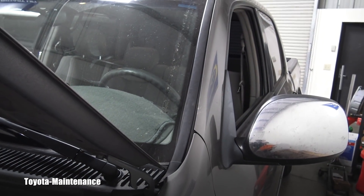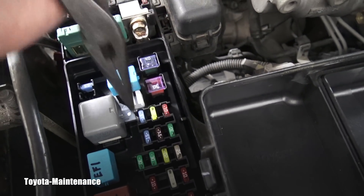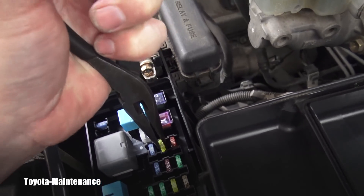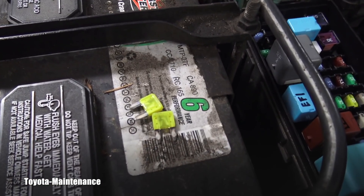I put the ignition on and turned the key — nothing happened, absolutely identical situation. And the second fuse was immediately burned. Now I have two burned fuses, and this is telling me something.